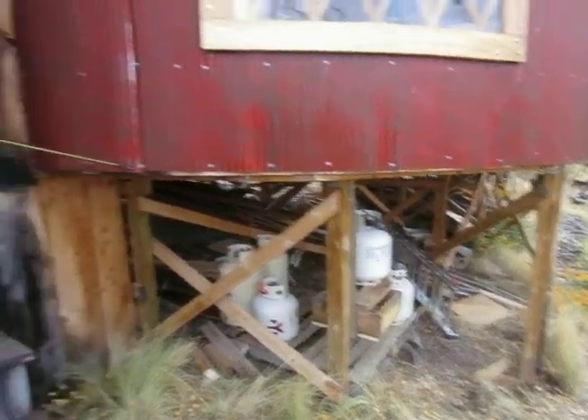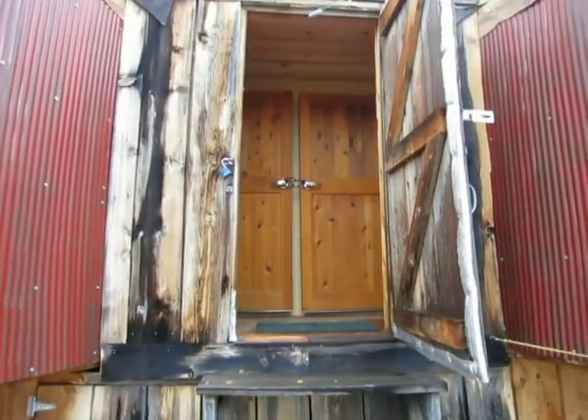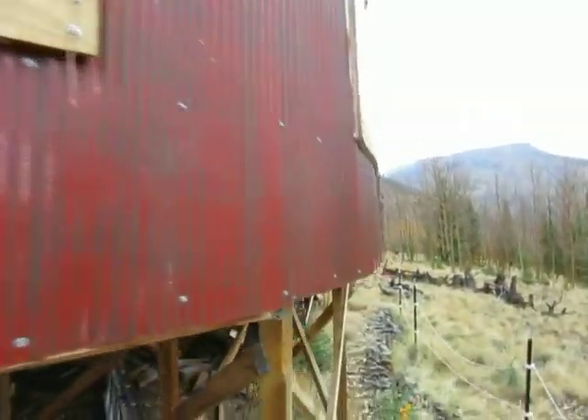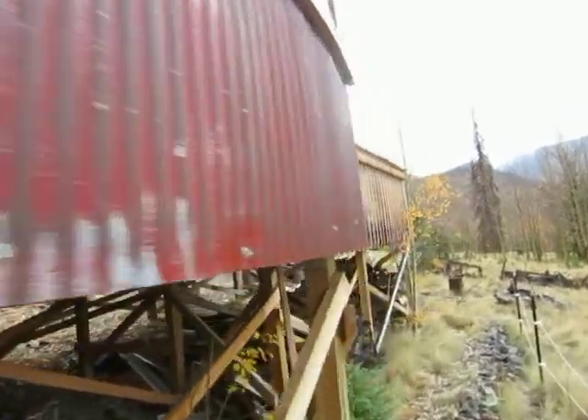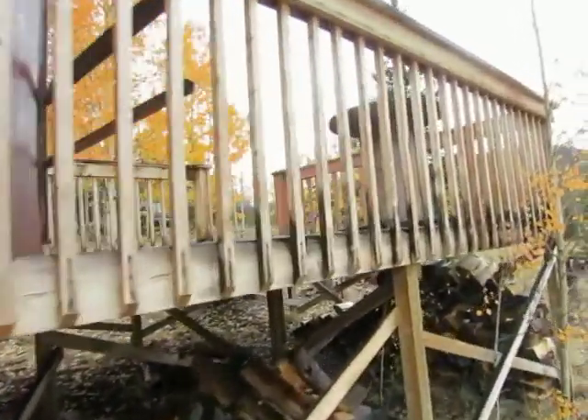The yurt is up on a platform, which is good during the winter — the snow is down lower. Around this side is the deck, and we'll walk up there real quick.